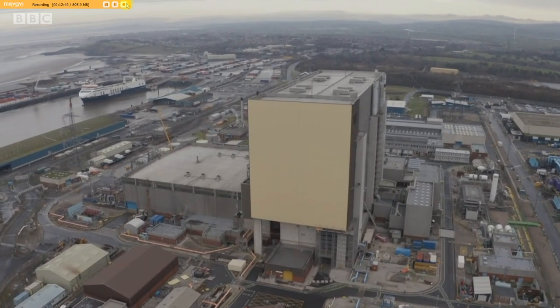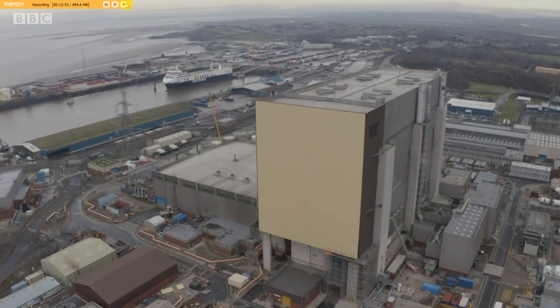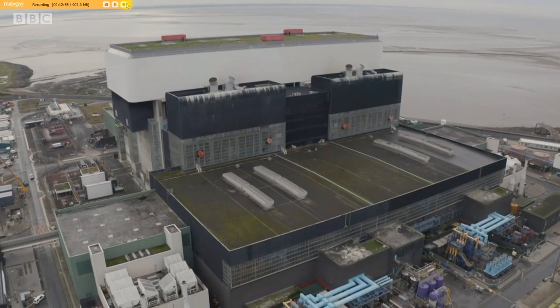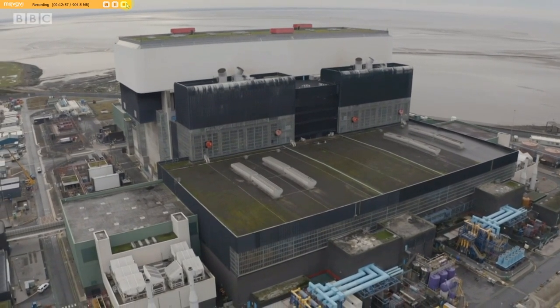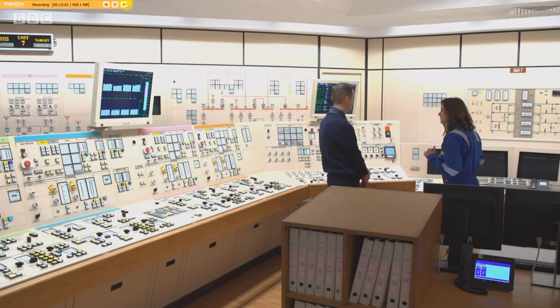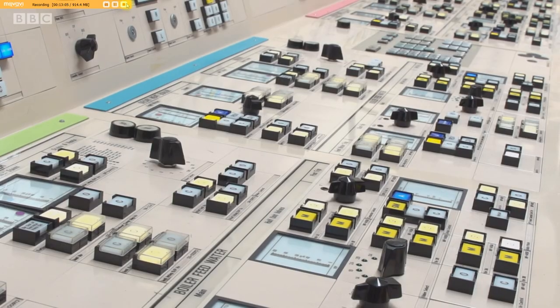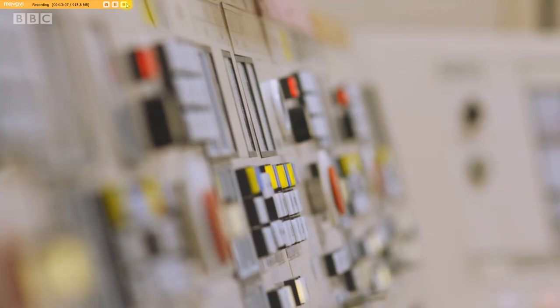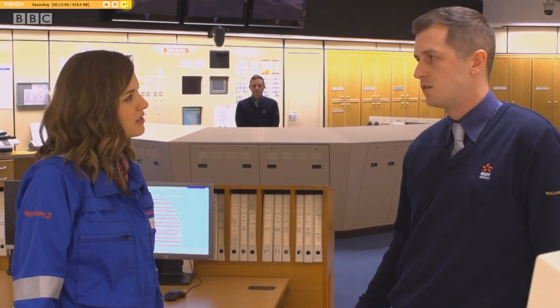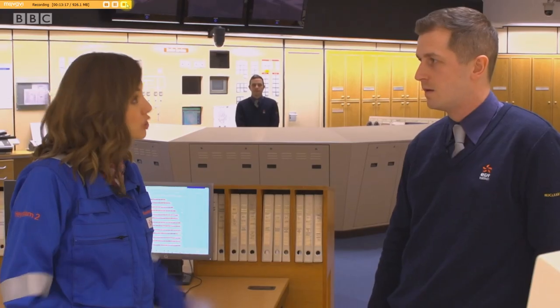So how do you safely turn off a nuclear reactor? Each power station at Heysham has a control room simulator where that scenario is played out. This is an exact replica of Heysham 2's nerve centre. One of the most common scenarios we practise is putting the reactor in a safe state — reactor shutdown. So shutting the whole reactor down? That's right.